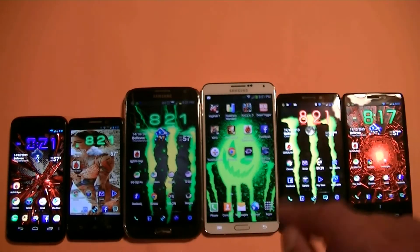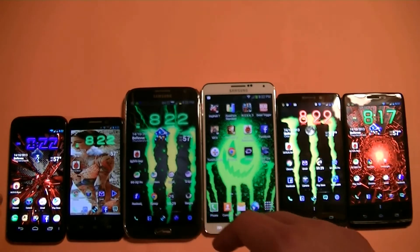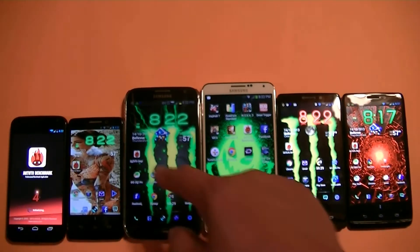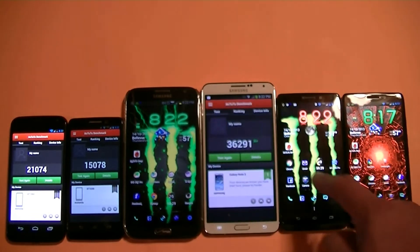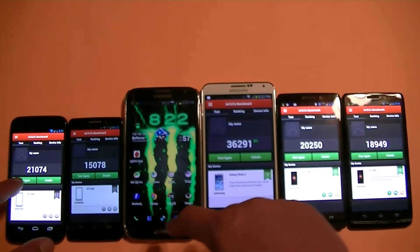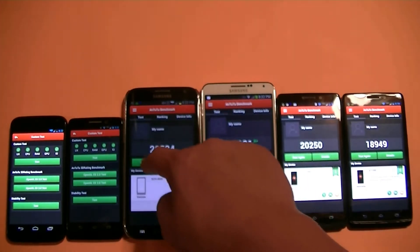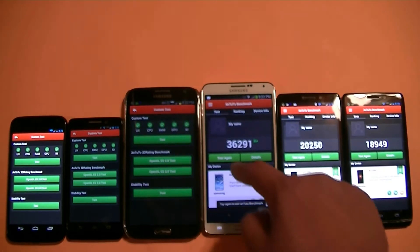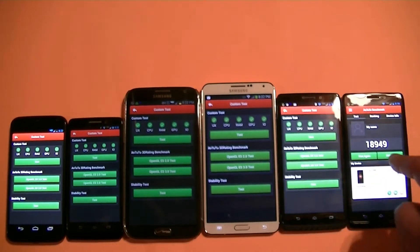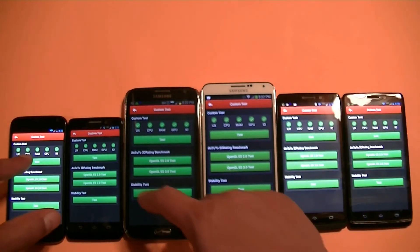We're going to do an Antutu benchmarking test. Let's go ahead and open all of them and start the test. We're going to test again — let's go ahead and start with the Moto X.